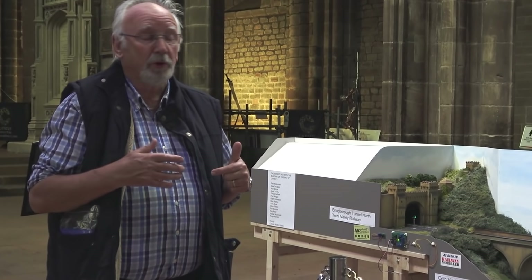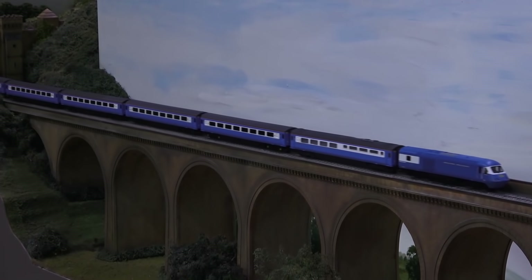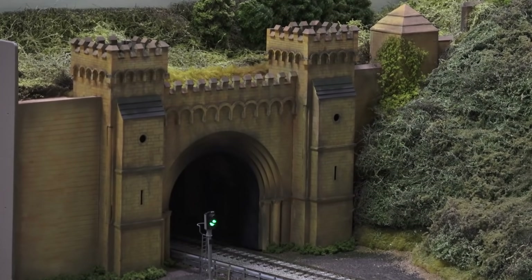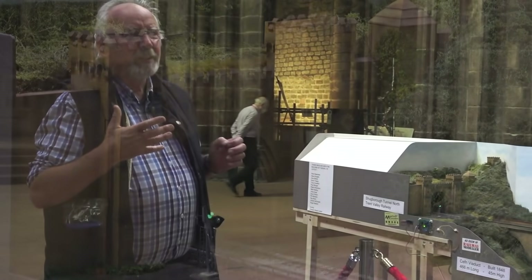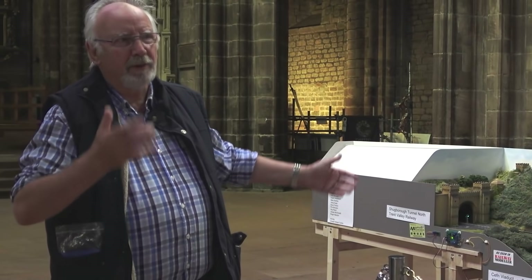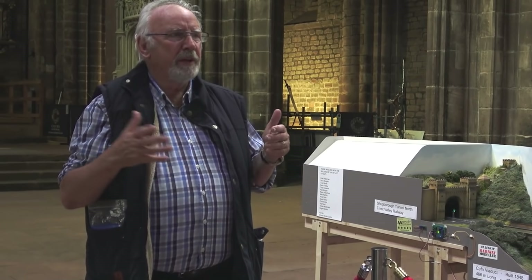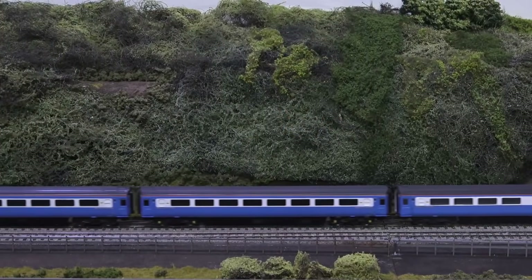I thought, well, if we use a bit of poetic license — because the church wanted Cefn Viaduct, which is on the Chester to Wrexham line which Brassey built, but I quite like Shugborough Tunnel which is in Staffordshire on the West Coast — so I said, let's cheat: let's build the West Coast and put Cefn Viaduct on one end and Shugborough Tunnel on the other. Because it's so big, we needed to create blocks so it just wasn't one big straight loop.